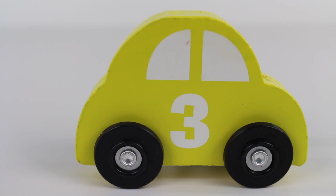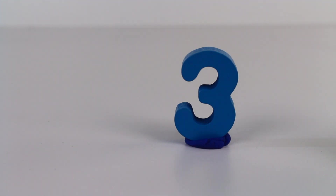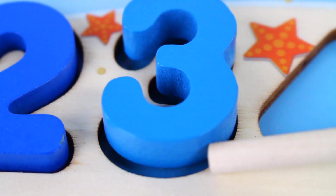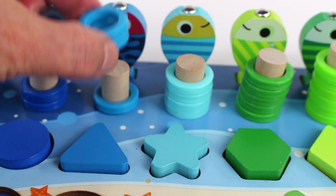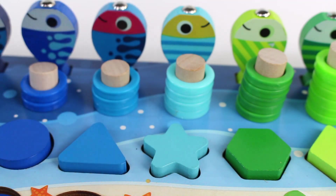It's a yellow car. What's behind the car? Number three. It's number three. Triangle. One, two. Three rings.